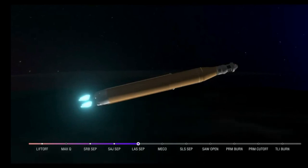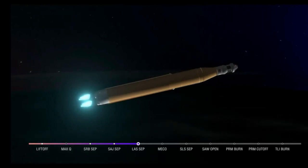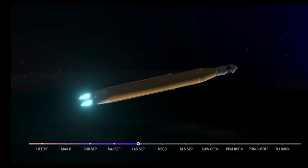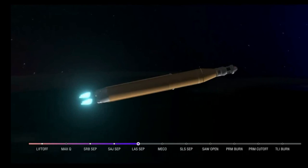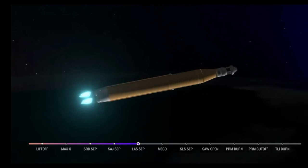Coming up on 7 minutes since launch, now traveling over 12,800 miles per hour, 563 miles downrange. Still quiet here in Mission Control Houston. As we prepare for main engine cutoff, the four RS-25 engines are beginning to throttle down. 30 seconds now until core stage main engine cutoff — all four engines continue to throttle down. Now 7 minutes 45 seconds into the flight, traveling over 16,000 miles per hour. Continuing to hear good calls here in Mission Control Houston. Standing by for core stage main engine cutoff.